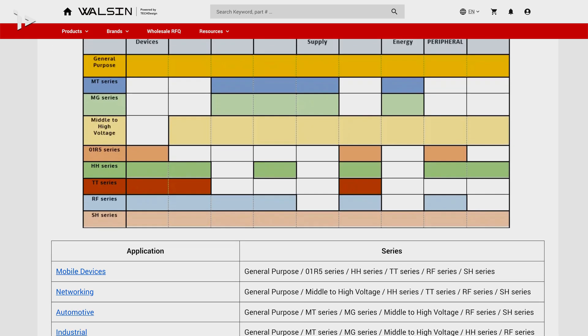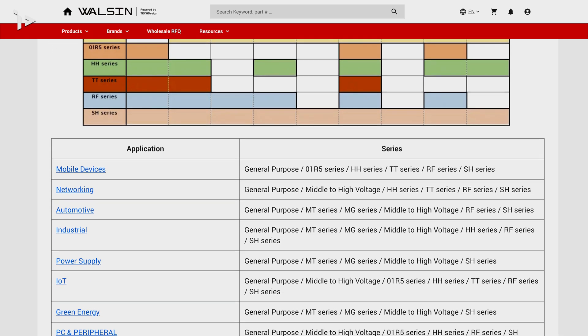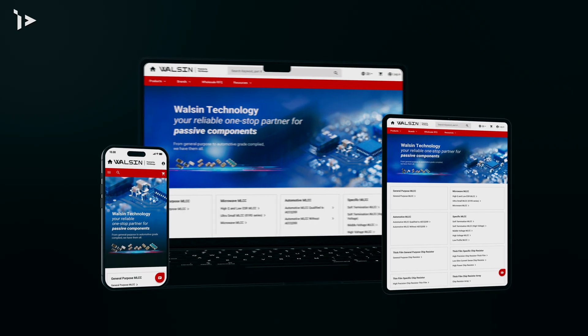Whether you are looking for passive components for your electronic device or component sourcing support, we are here to meet your needs.